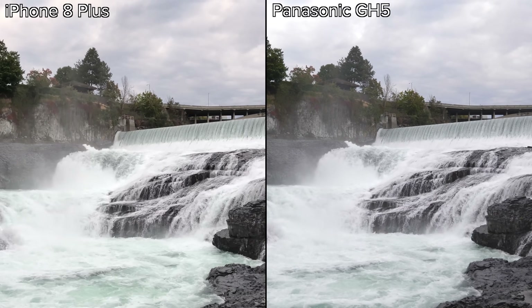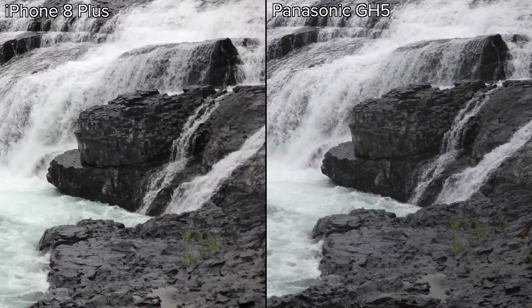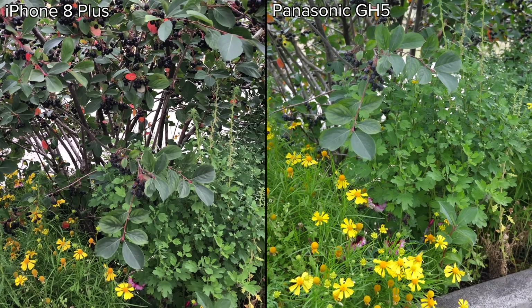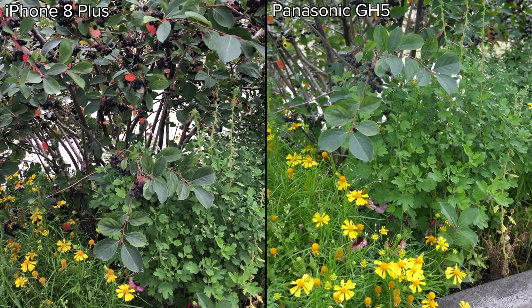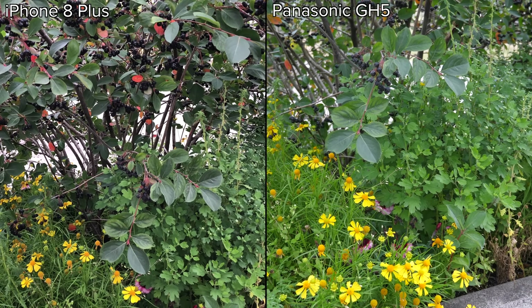We can also see compression artifacts here, especially on the rocks, but the iPhone stacks up remarkably well with more accurate white balance. In this last outdoor shot, the GH5 beats the iPhone 8 Plus in every way, including detail, contrast, and colors. The difference here is huge.